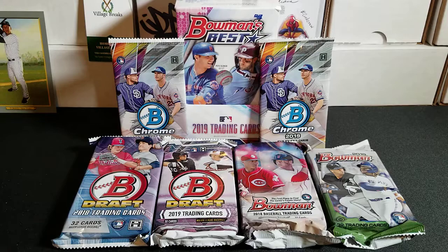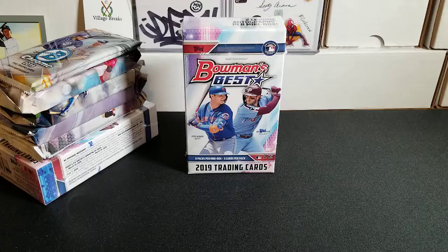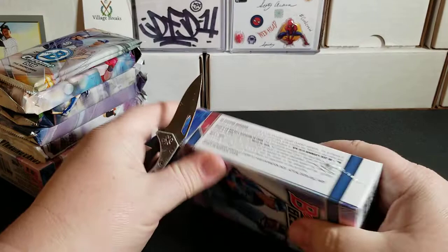Let me rearrange a little bit. I think what we're going to do is kick it off with one of the mini boxes of Bowman's Best, then do the Bowman Chrome, get into these jumbo Bowmans, and then finish it off with another mini box of Bowman's Best. All I did was arrange these in a neat stack and cut the plastic on the master box.